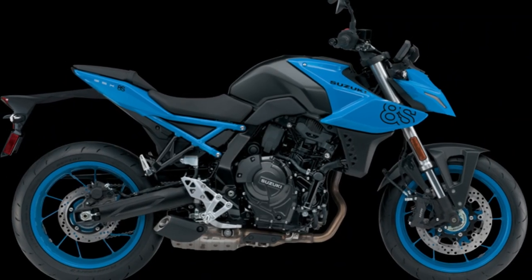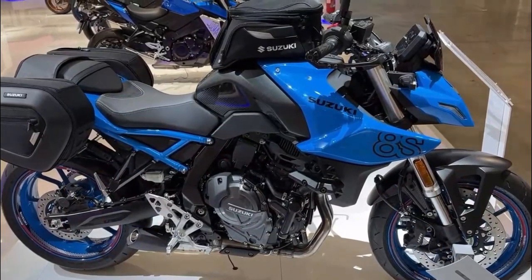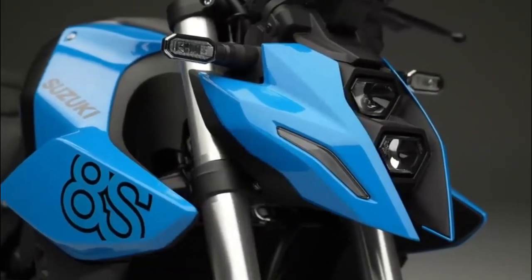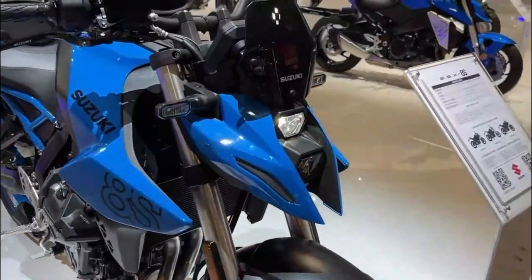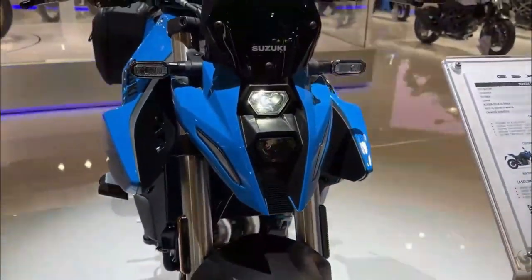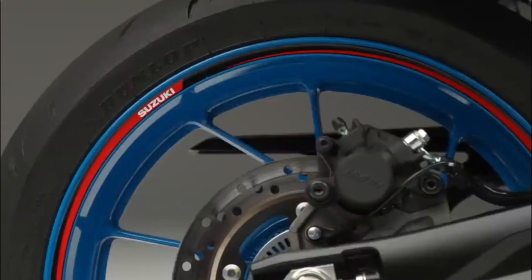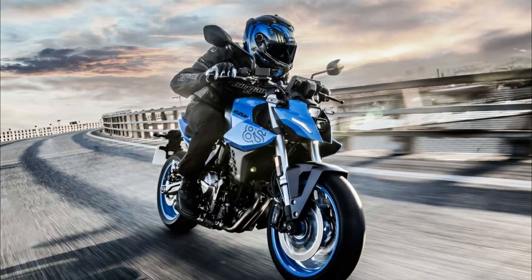Beyond mere aesthetics, the GSX-8S possesses a robust and nimble chassis ensuring responsive handling and unwavering stability while cornering. With an inverted telescopic front suspension and a link-type rear suspension, the bike promises smooth and controlled damping.